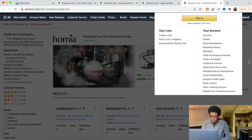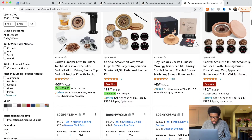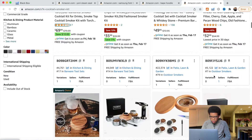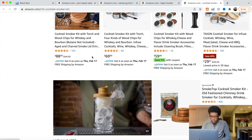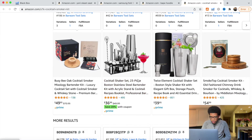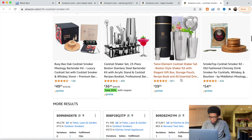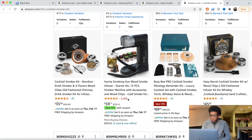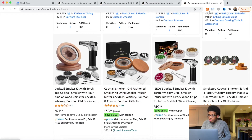Next we have the cocktail smoker kit. We can see seven reviews, two reviews, 138, six — this is a very new product. The highest I see so far is 151. This product looks promising. One product has 2,400 reviews but for the majority the reviews are very low, which is a very good sign.